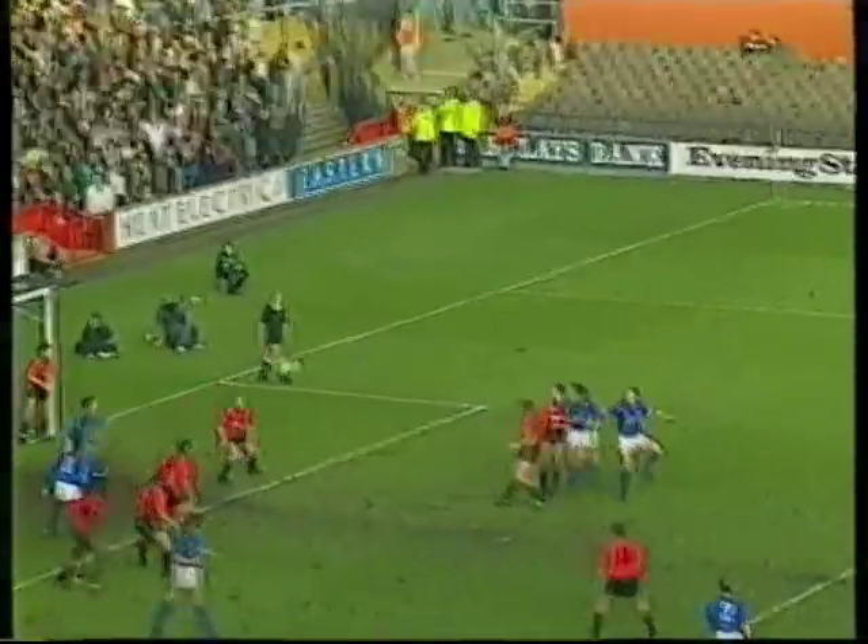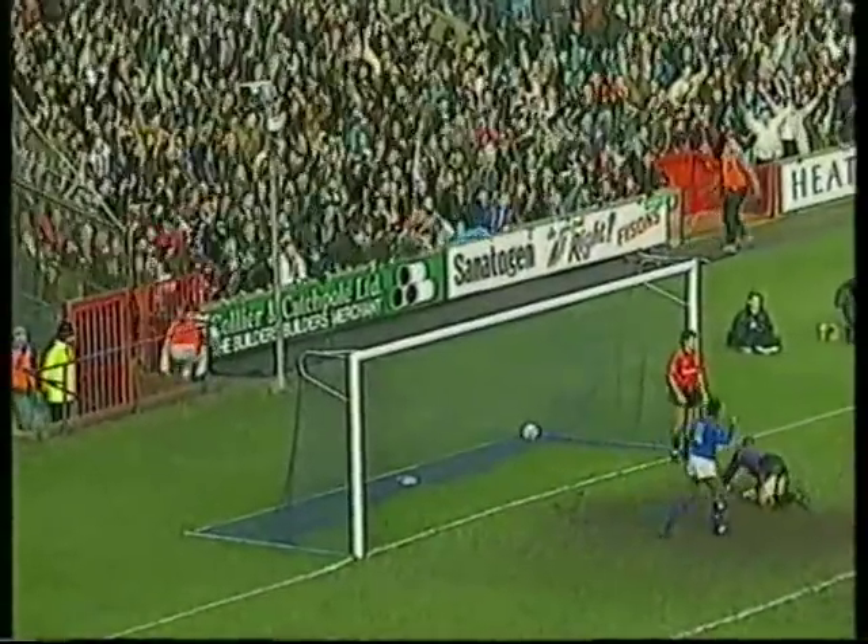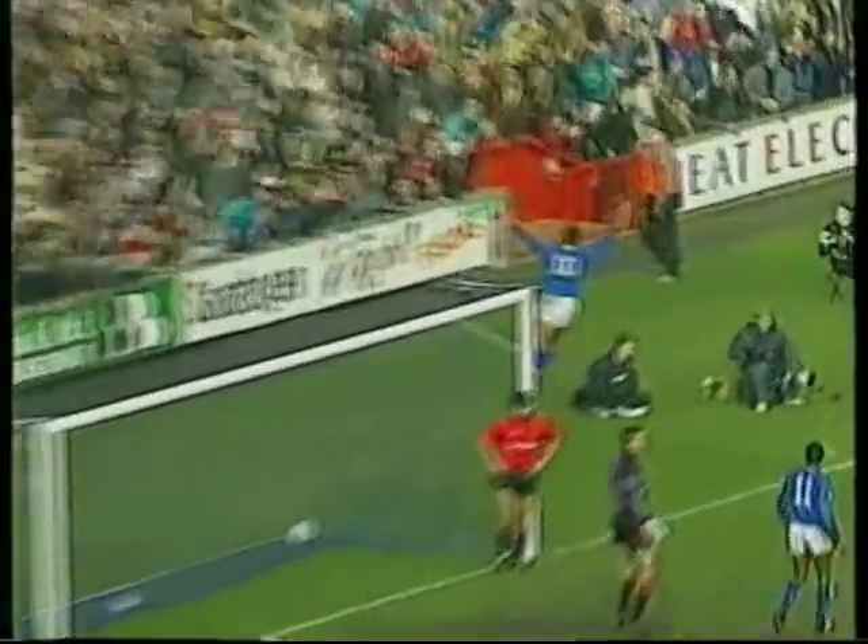Walk with the header, and Dezell got the touch. Flicked it past Alan Knight. 3-1.